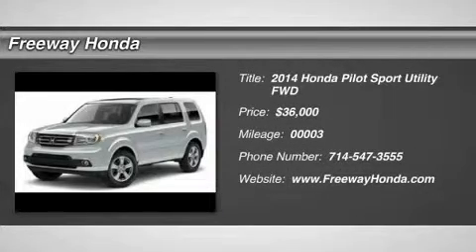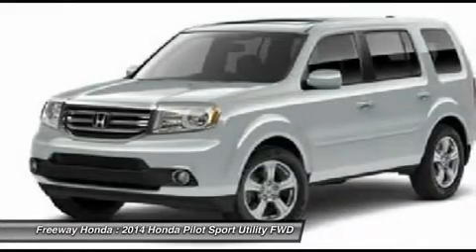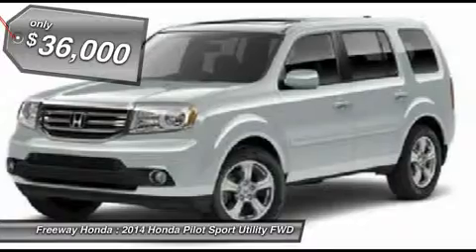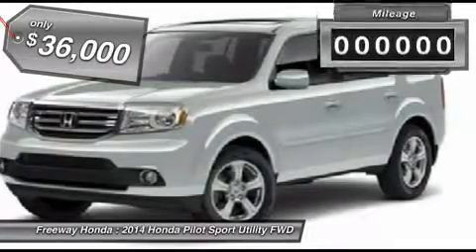The 2014 Honda Pilot. Optimal utility. Indulgent interior. Powerful performer. You'll be ready for almost anything in the Honda Pilot, and it's priced below $40,000.